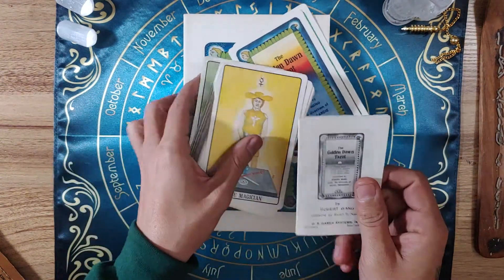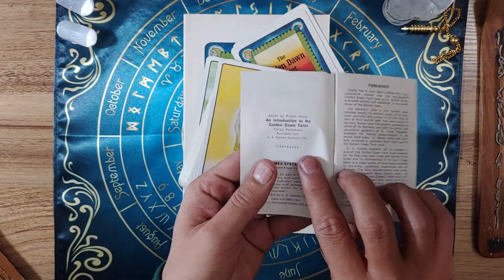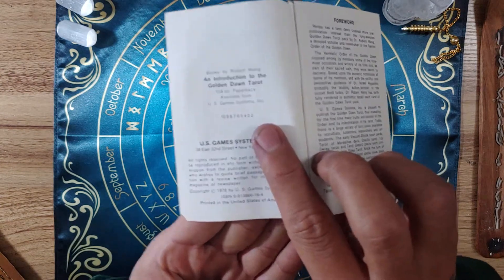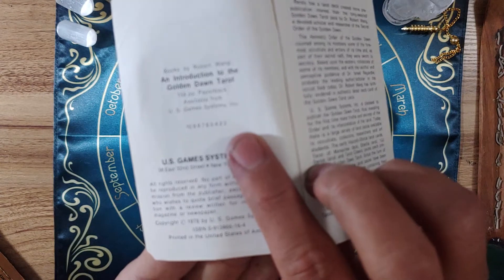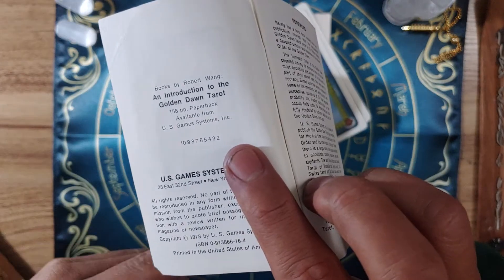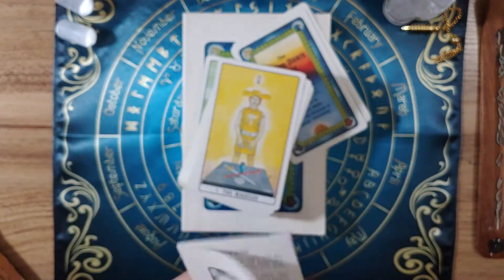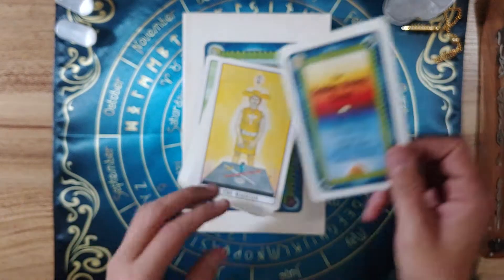Let's have a look at the little white book real quick. Yeah, second printing. Let's see if we can get it to focus. There we go. Second printing of the first edition 1977 Golden Dawn Tarot deck.